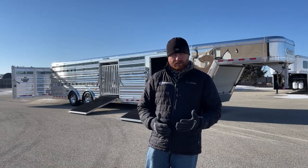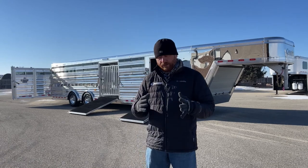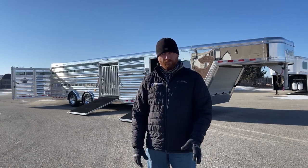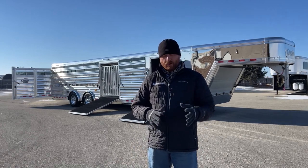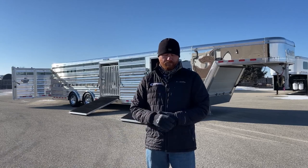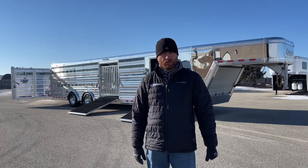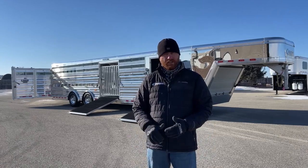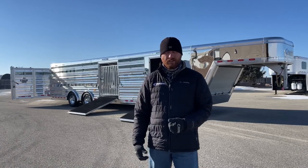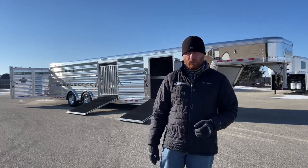Over the years, this model has really progressed. When Cimarron started out years ago with Kirk Steerwalt, they started with a 28-foot, 4-foot front tack, and then 24 feet in the stall area. But as things evolved, we go a little bit bigger and really start changing the way the trailer's equipped. There's a lot more functionality to this trailer today compared to those original trailers - they were ahead of their times, but boy, have we come a long ways.